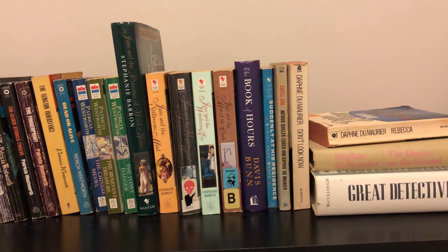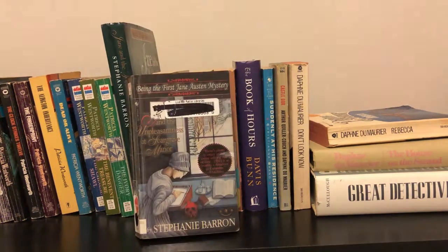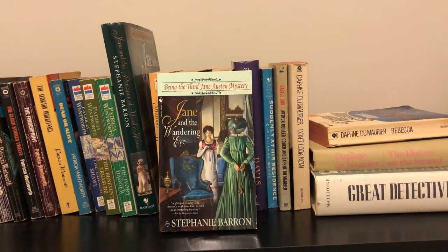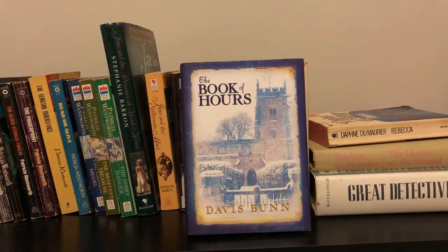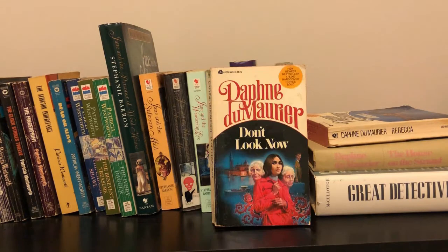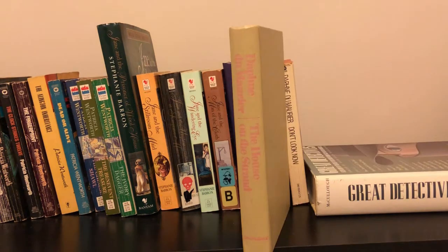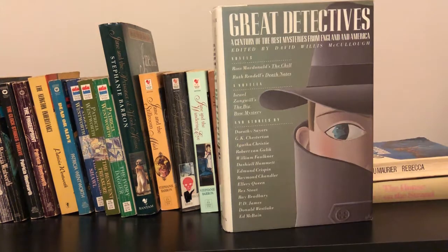Next I have most of Stephanie Barron's Jane Austen mysteries — some are on a TBR shelf so those will be in a different video: Jane and the Prisoner of Wool House, Jane and the Still Room Maid, Jane and the Unpleasantness at Scargrave Manor, Jane and the Wandering Eye, Jane and the Man of the Cloth. Then The Book of Hours by Davis Bunn, Suddenly at His Residence, Castle Door, Don't Look Now, the marvelous Rebecca, The House on the Strand, and finally a short story collection entitled Great Detectives.